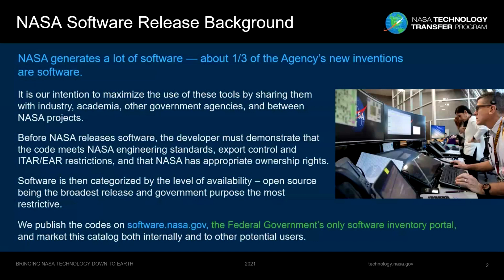Before NASA releases software, the developers have to show that it meets NASA's engineering standards. It has to go through reviews to make sure it passes export control and restrictions on foreign national access, and that NASA has appropriate ownership rights to release the software. If it passes all of those reviews, the software is assigned a release category that determines its level of availability — ranging from open source, which is the broadest, all the way to government purpose release, which is the most restrictive.